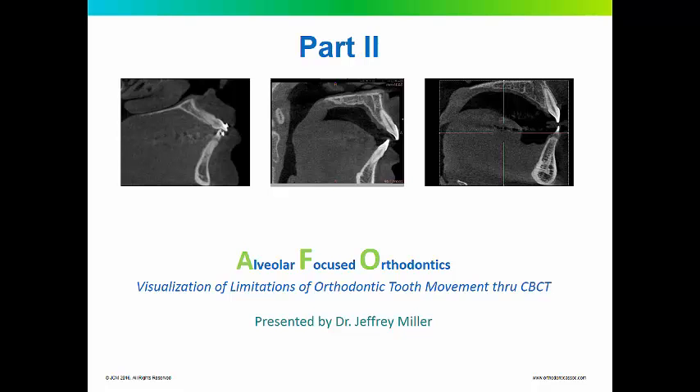Hello, this is Dr. Jeffrey Miller talking about alveolar-focused orthodontics. This is part two of a five-part series. Alveolar-focused orthodontics: visualization of limitations of orthodontic tooth movement through cone beam CT.